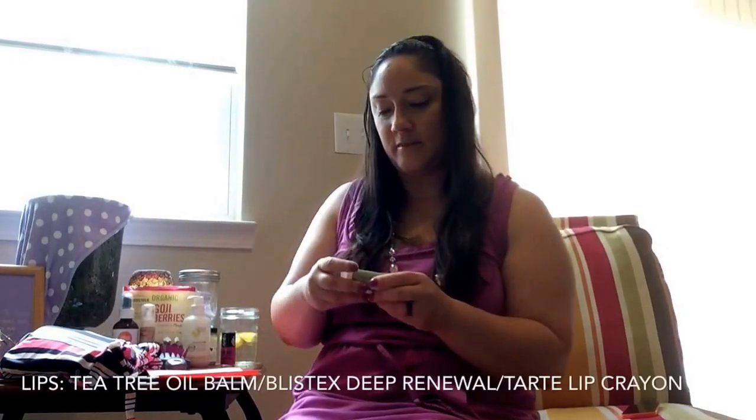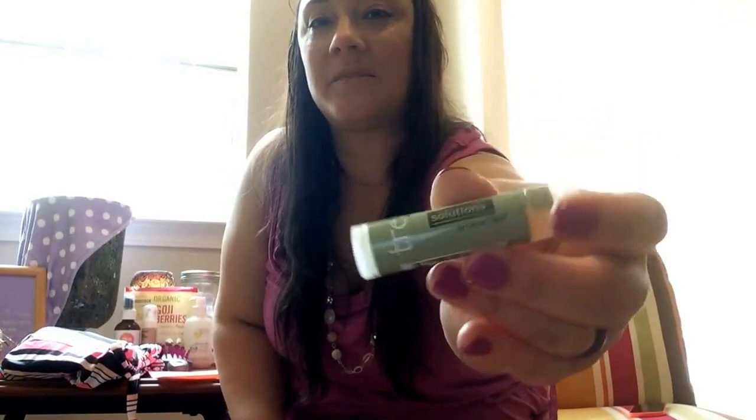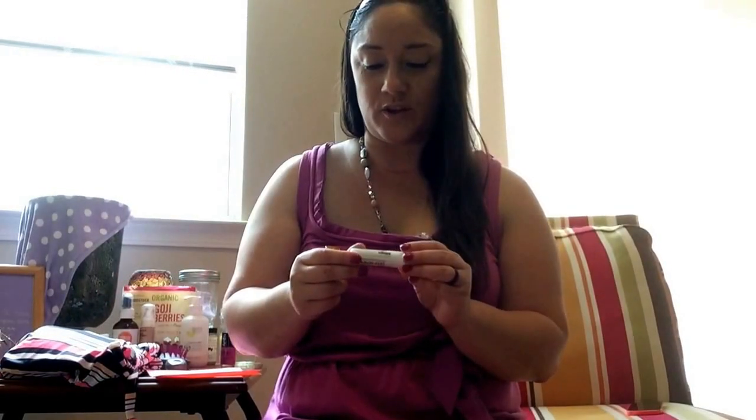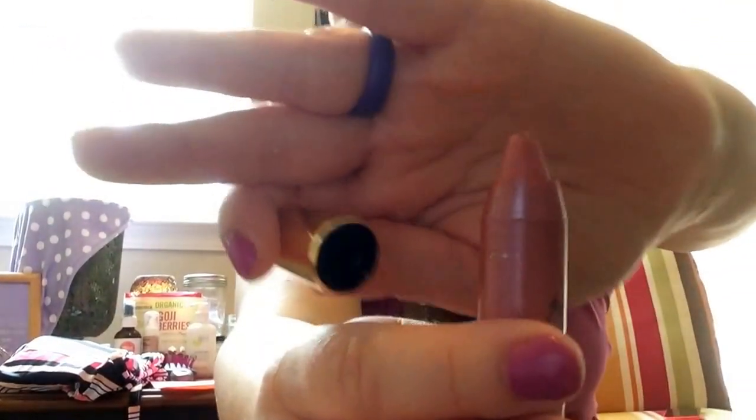I got this tea tree lip balm from Great Clips when my son was getting a haircut — I just needed something because I couldn't find mine. It's an anti-aging treatment deep renewal lip protectant sunscreen with SPF 15. Oh my god, this is amazing. It's so silky on your lips. If you're at Great Clips getting a haircut, grab one — it's a good one.